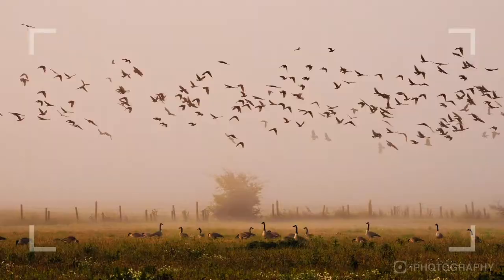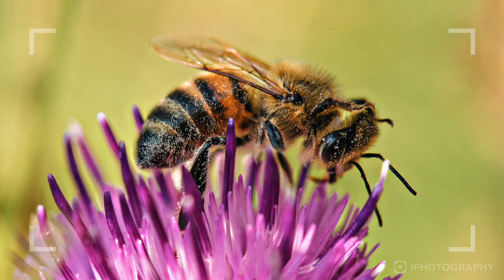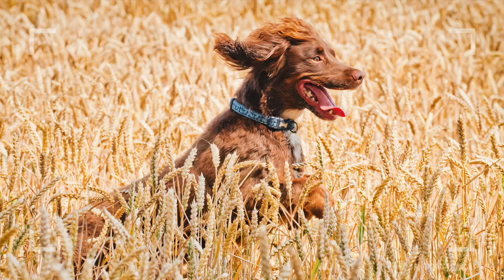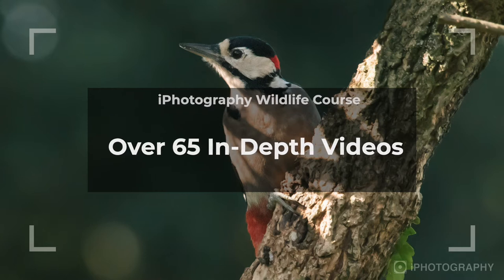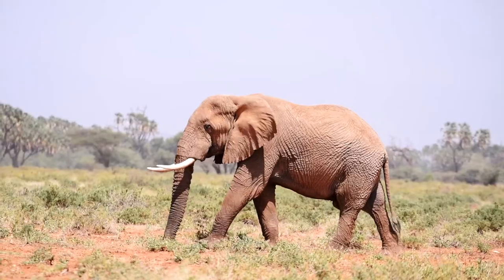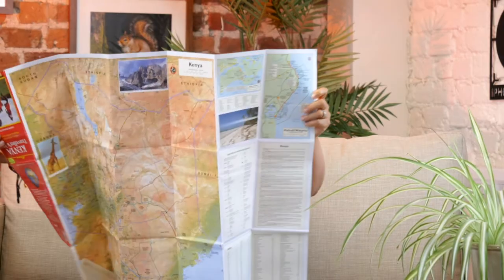Throughout this course you'll be learning everything you need to know about how to photograph animals in the wild. From bug to beast and everything in between, all the key elements of wildlife photography are covered in this comprehensive course. It doesn't matter if you're looking to photograph in the UK or Kenya, your back garden or a national park — you'll find all the information you'll need to book a trip and plan your route.